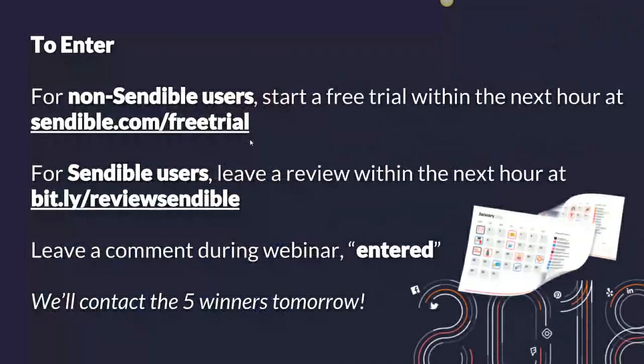All you have to do is, if you're not currently a Sendable user, just sign up within the next hour — either during or towards the end of the webinar — just sign up for a free trial. If you're an existing Sendable user, visit the review page and leave us a review in the next hour. Once you've done that, just type 'entered' into the chat window and we'll get in touch with you tomorrow to announce the five winners and hopefully send you a calendar.